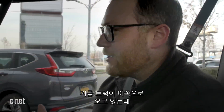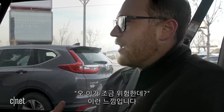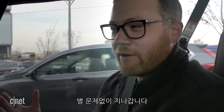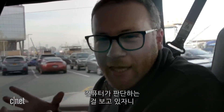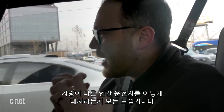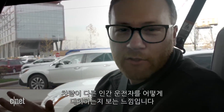This looks complicated. We've got a truck coming now, and it sort of just was like, hey, I don't like that maybe. And there it goes. It's pretty wild seeing a computer think. I feel like that's what we're experiencing right now — seeing how the vehicle deals with human drivers.